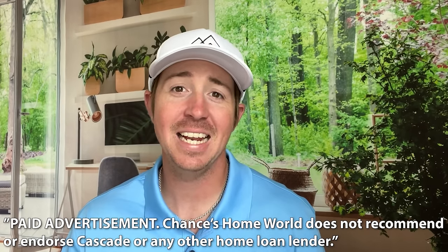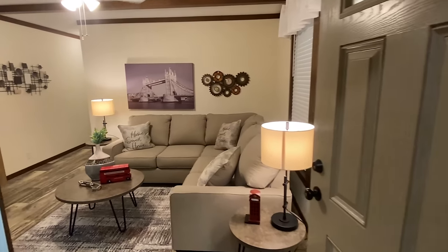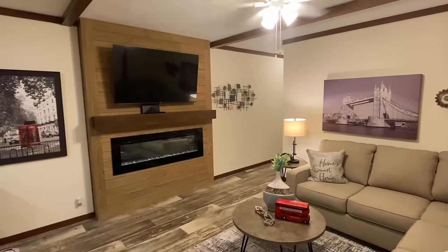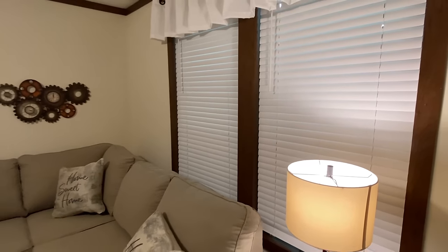Today's video is sponsored by Cascade Financial. Cascade has specialized in manufactured home loans since 1999, so whether you're looking to finance the home only or the home and land together, Cascade has the right program for you. We're going to step inside now — the layout on this house is quite intriguing. Let's shut this door behind us and cut out some of that noise.